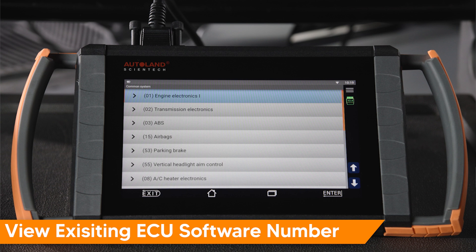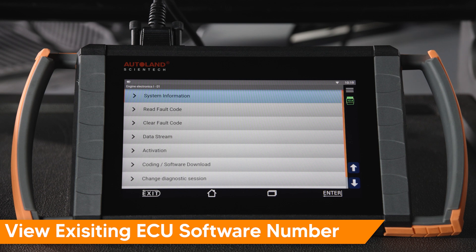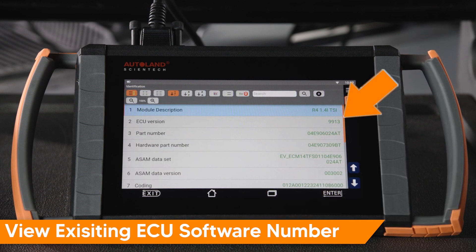To view the existing software ECU number, from the Engine Electronics main page, tap System Information. The software ECU version is displayed here. Our current number is 9913.